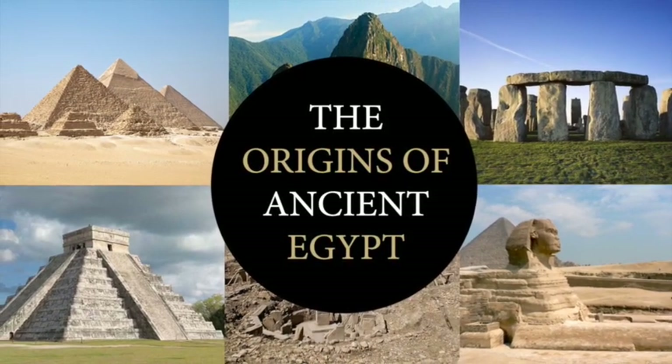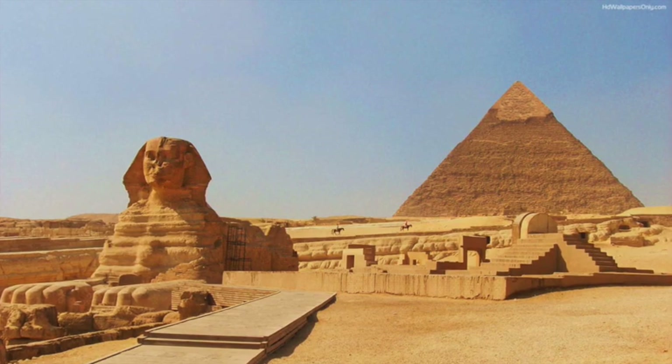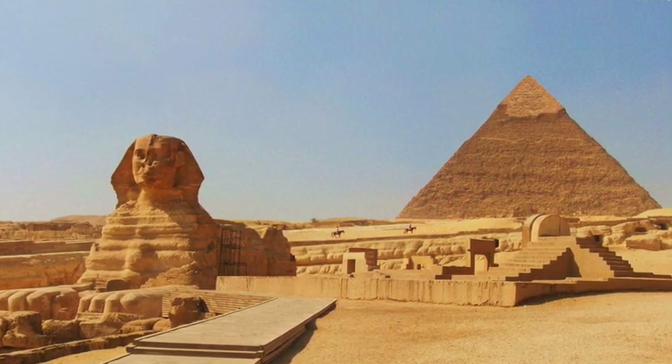Hello everybody and welcome to Ancient Architects. When we think of Ancient Egypt, we often think of the most iconic aspects of their culture, such as the pyramids.